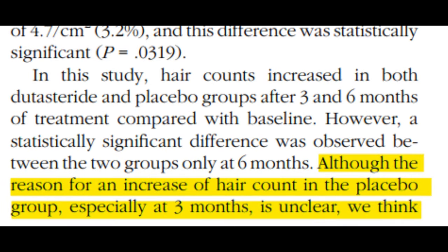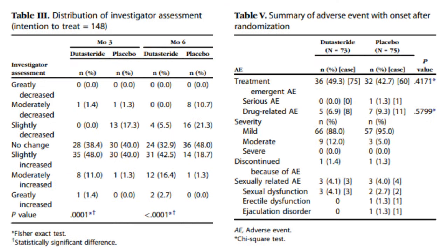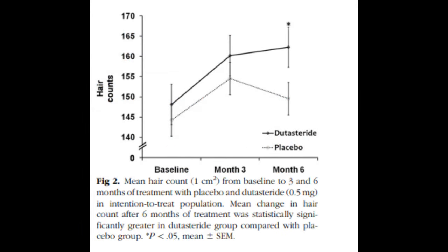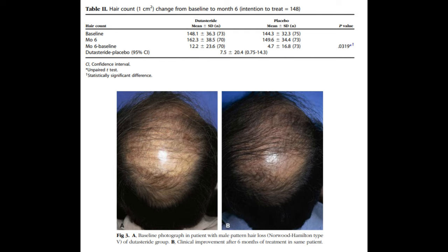Hair does shed at varying times with waves of growth, and this can occur in placebo groups too. Some people think their hair is looking better after a haircut or a temporary shed — maybe they just got over a temporary shed and still do have androgenetic alopecia. When you look at the aggregate data, 12.2 per cm² versus 4.7 per cm² shows the treatment group is vastly different from placebo — dutasteride is actually doing something.